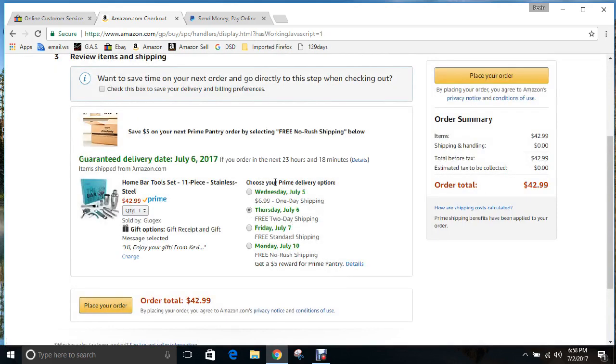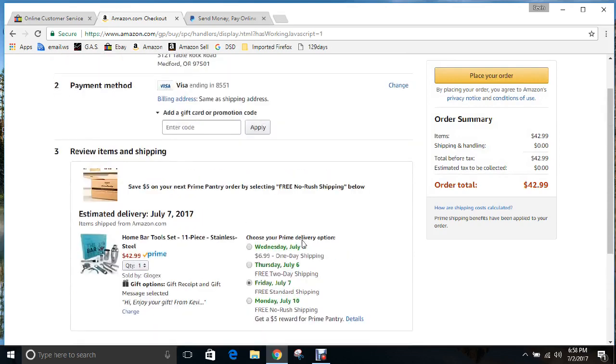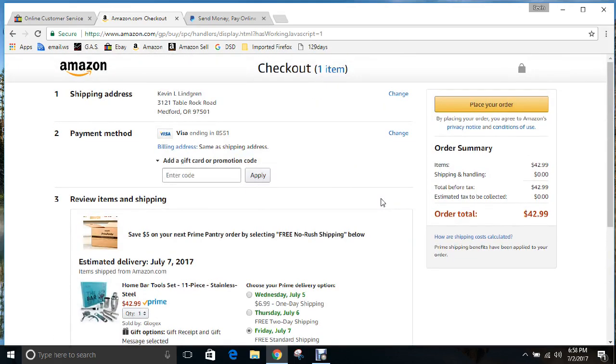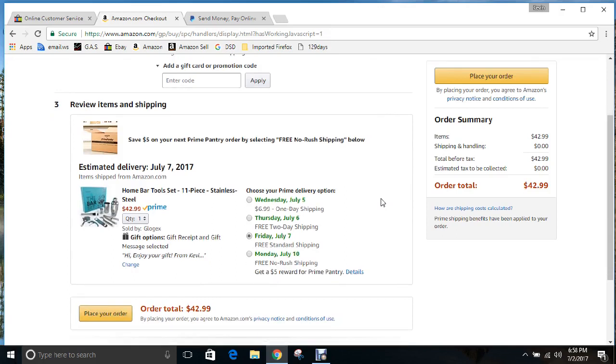If you have an account that has Prime, make sure you don't select it at checkout. The delivery date would be about five days out in this example. Obviously I'm not going to order this because I already have it, but that is all there is to how you pay for your product and how you place an order.